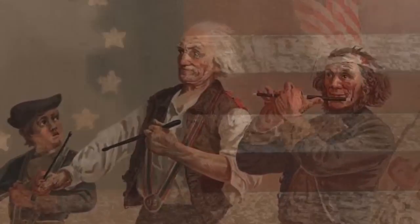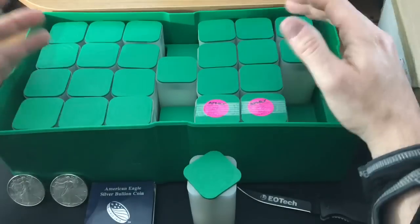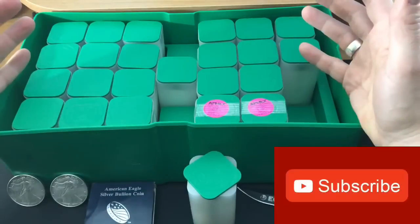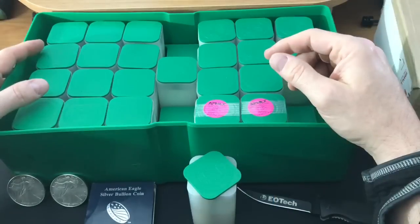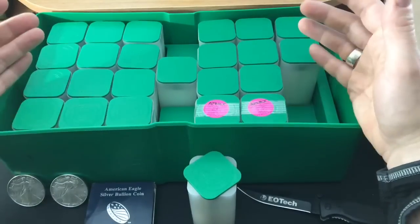Monster Box time! Hey everybody, thank you so much for watching Yankee Stacking. I'd appreciate it if you would like this video, subscribe to my channel, even check out the description below because I have some really cool links in there. And this is a big one, folks. This is my completed Monster Box.